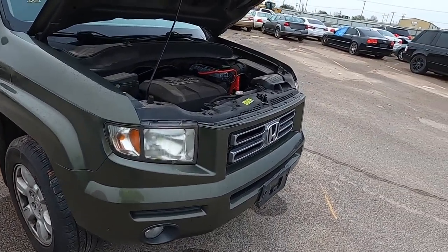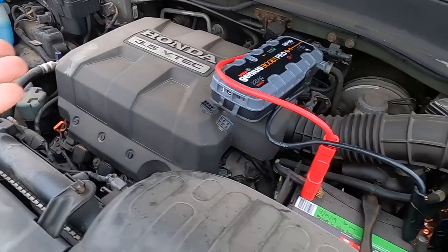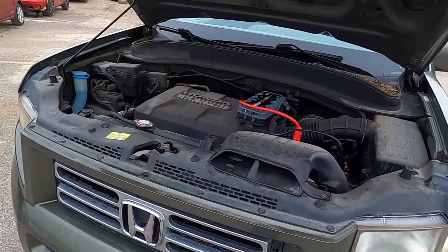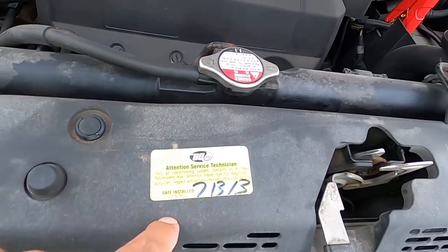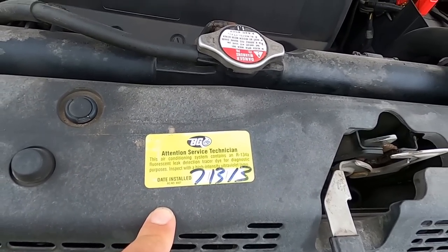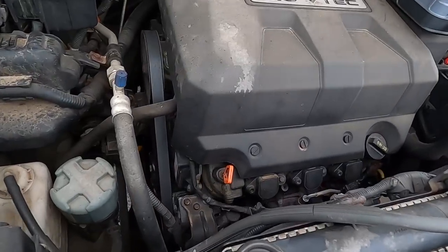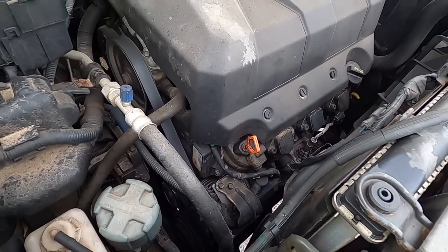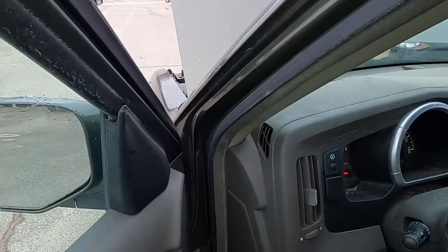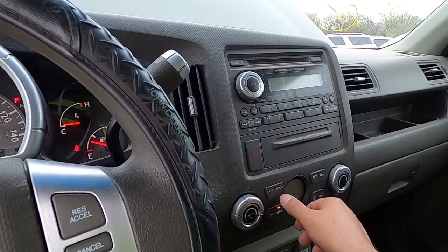For the most part Hondas are reliable — that's not to say this one doesn't have a problem. It could have a slightly leaking head gasket or a bad transmission, there's no telling. I notice a sticker: 'air conditioning system contains R134, fluorescent leak detection dye, 2013.' So it obviously had some dye put in at some point. Let's try out the air conditioning to see if it works.